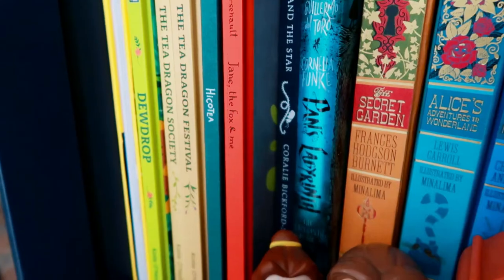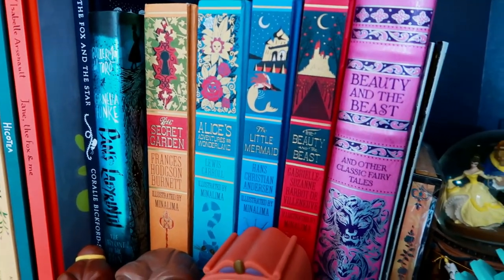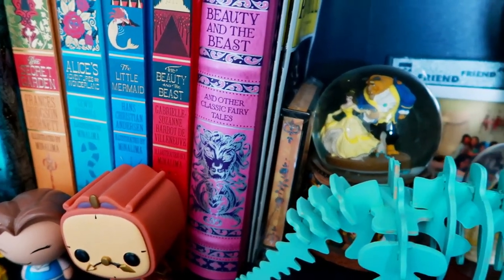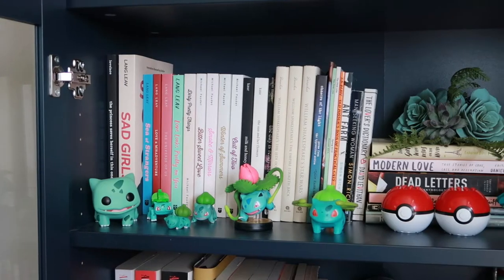The third shelf has a few books and still some more tchotchkes. This is like my fairy tale shelf because I have all of my cute pop-up books that are fairy tale books, and my Beauty and the Beast stuff because I love Beauty and the Beast. I also have a dinosaur wooden puzzle and then some plushies from Studio Ghibli and from the Tea Dragon Society. I love this shelf — it's just so cute.